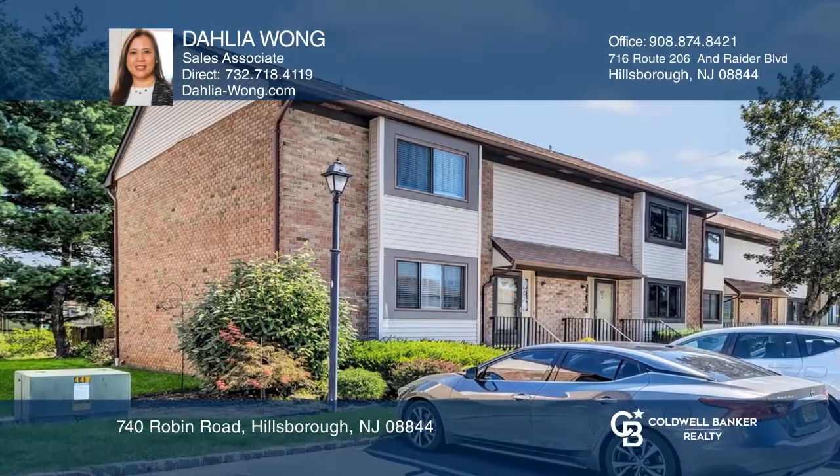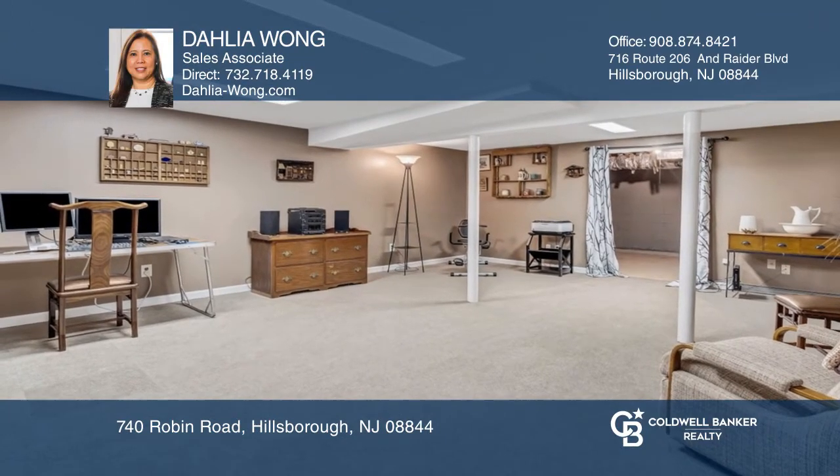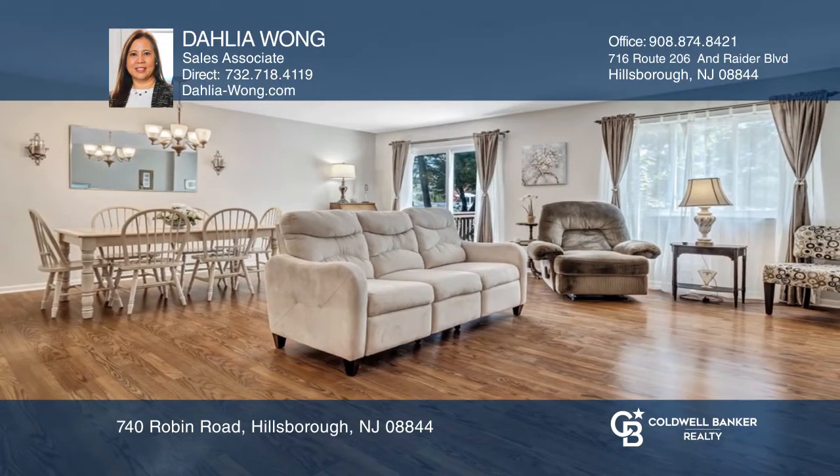This updated and spacious end-unit home in Cardinal Village features a finished basement. The kitchen boasts plenty of cabinet space, large windows for plenty of light, and space for an eat-in kitchen.